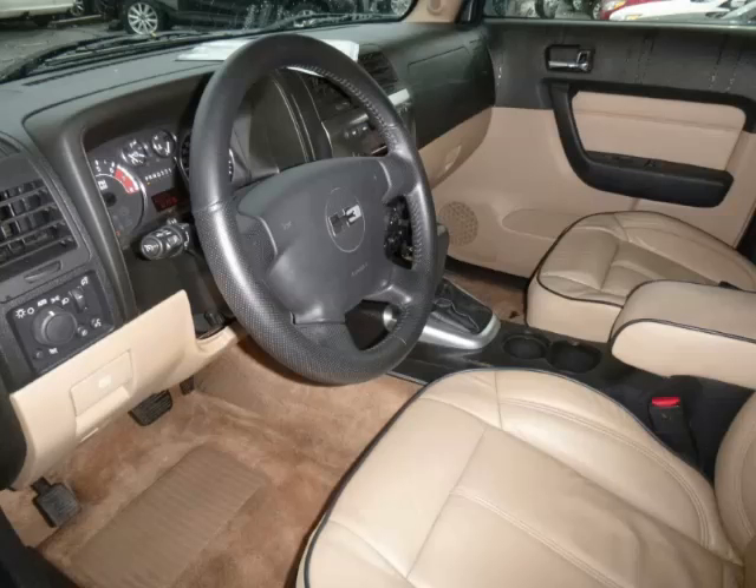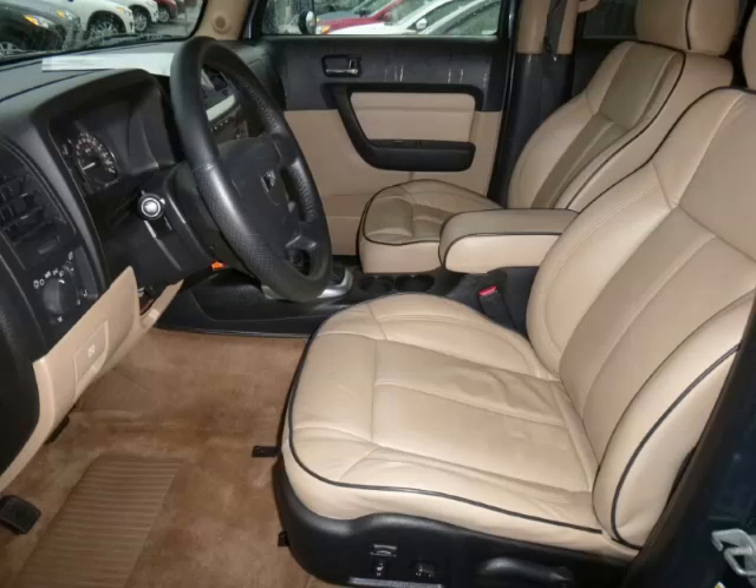Top features include home link, heated seats, power sunroof, leather seats, and locking differential.